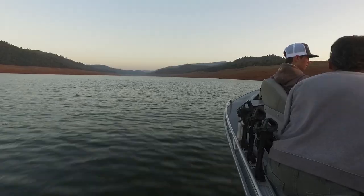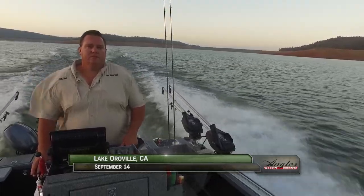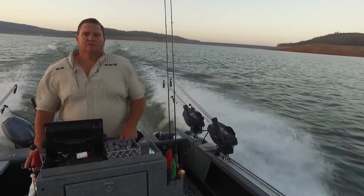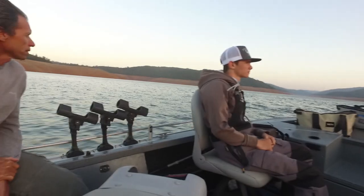Those fish have grown quickly to catchable size, and the future is bright for Oroville salmon. Today we're after those landlocked king salmon with local angler Mike Tripp, his son Ryan, and Brett Brady of Bare Bones Guide Service.